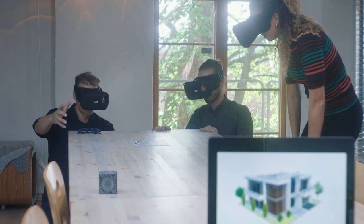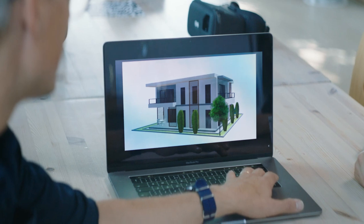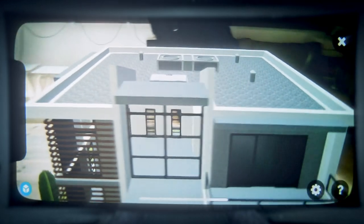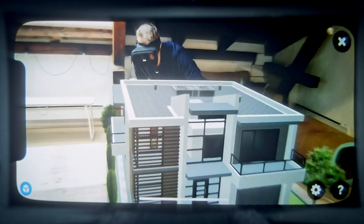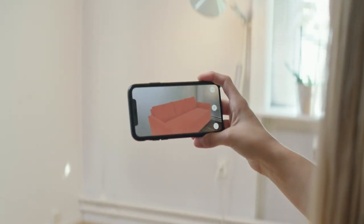Augmented reality is changing the way we access and interact with the digital world. It can liberate information trapped on two-dimensional surfaces and visualize digital models where physical ones are inaccessible. Today, we experience augmented reality with the most optimized hardware on the planet — the smartphone.